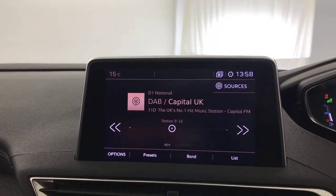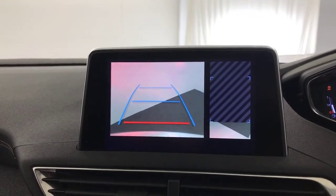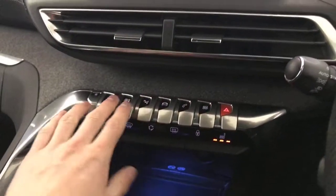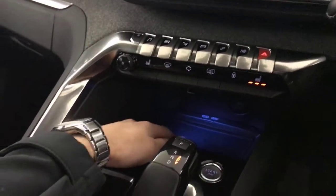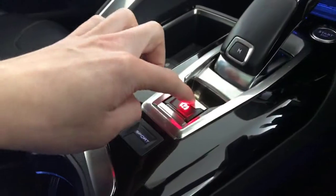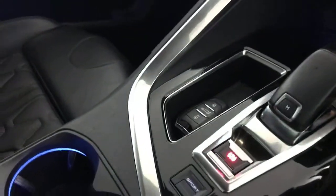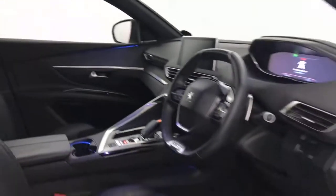All these piano style keys here control the screen. There's a wireless charging port for your smartphone, gear selector down here, auto handbrake, and a sport mode button down there as well. And there we have it — a 2018 Peugeot 5008 GT Line.